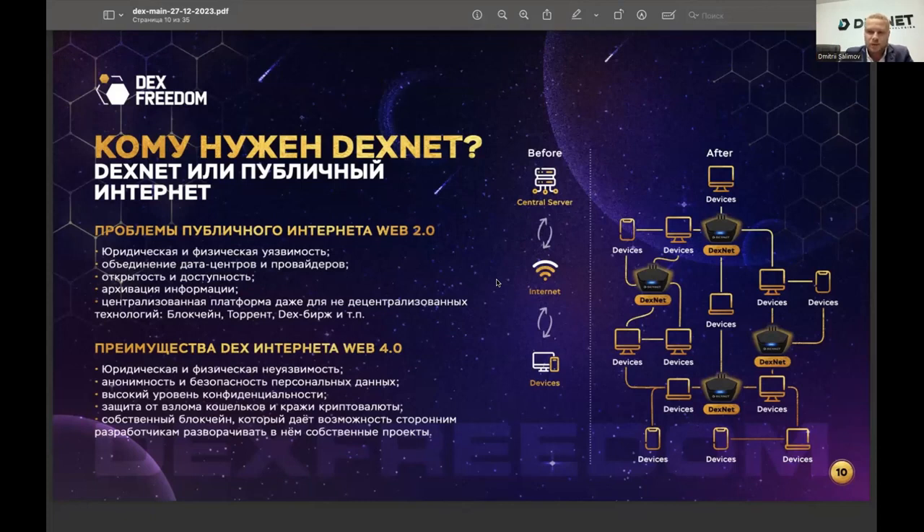You gain access to an internet that cannot be shut down, and at the same time it generates income for you. Think about how many people in the world would find this interesting — a rhetorical question, because it's an enormous number. It's no surprise that 40 countries have already understood this technology and become its clients.